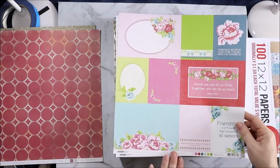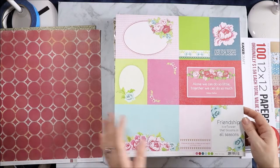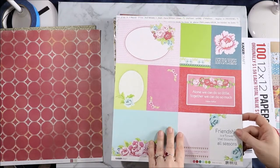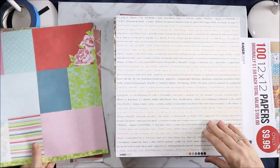This is Miss Nellie — I know that one. Her Habits. These are the cut-aparts for Miss Nellie. "Friendship is a flower that blooms all season." "Alone we can do so little, together we can do so much." And then you have the plain ones on the back if you don't want the words.